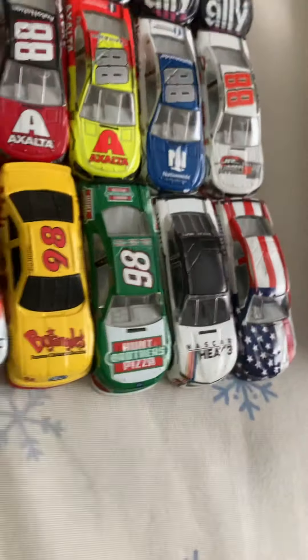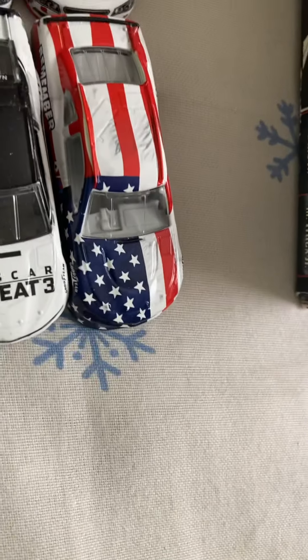Number 98s: Bojangles, Fried Chicken — I don't know who. Ken Hart's 2018 Xfinity card. The NASCAR Heat 3 Pro car. And the 911 Remembrance card. So there you go, that's all my 1/64s.